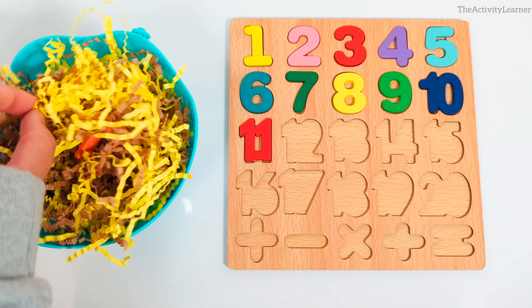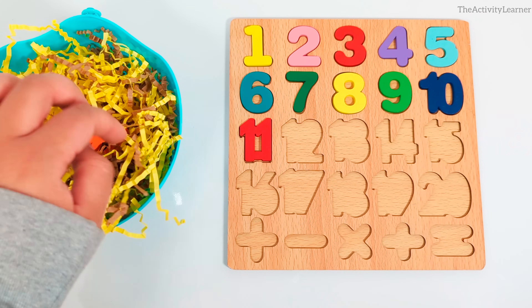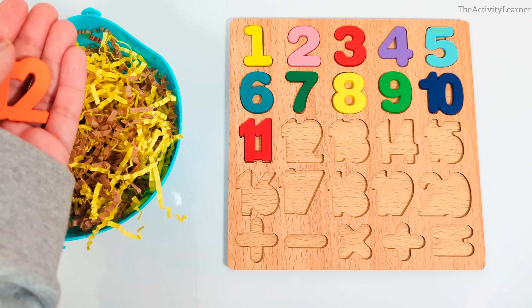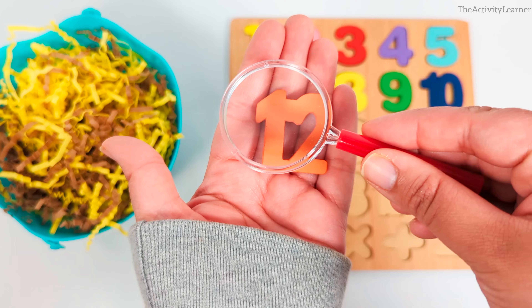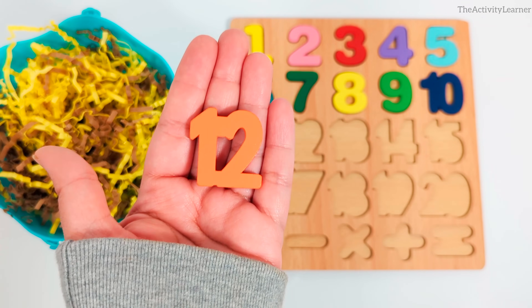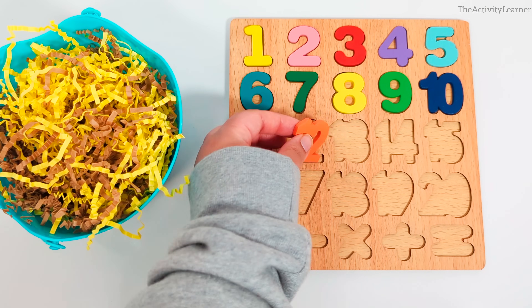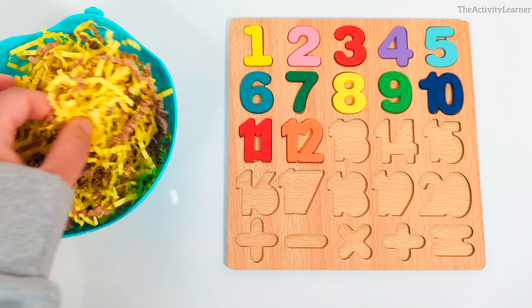Which number do you think we're going to find next? It's the number 12. Orange number 12. Where does the number 12 go? Yes, after number 11.